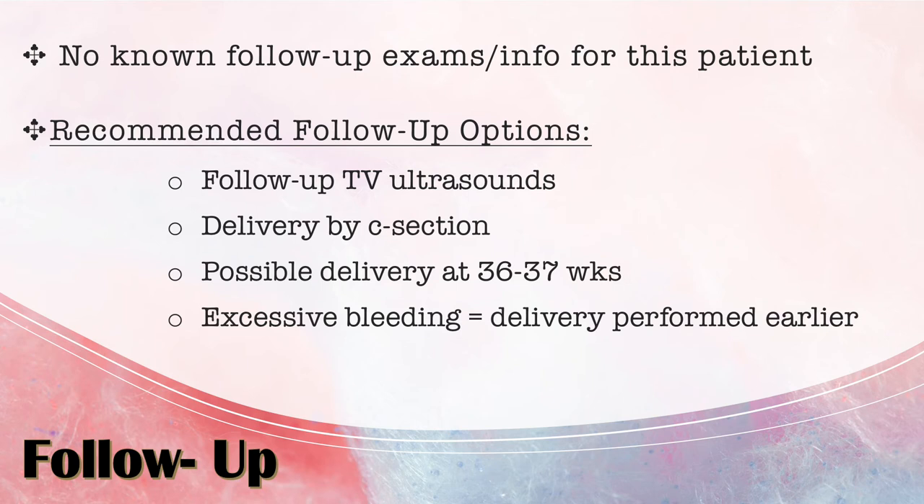There was no known follow-up information for this patient — she may have gone to another facility. Recommended follow-up options include follow-up transvaginal ultrasounds, which are the gold standard for diagnosing placenta previa. When scanning transabdominally, you sometimes can't clearly see the internal os or the edge of the placenta, so requesting a transvaginal ultrasound — if the patient consents — helps you get closer to the cervix for a clearer view.